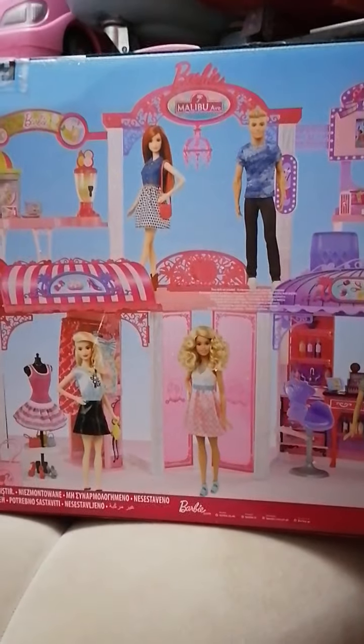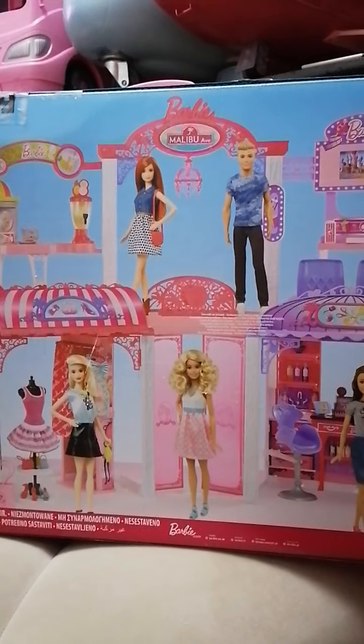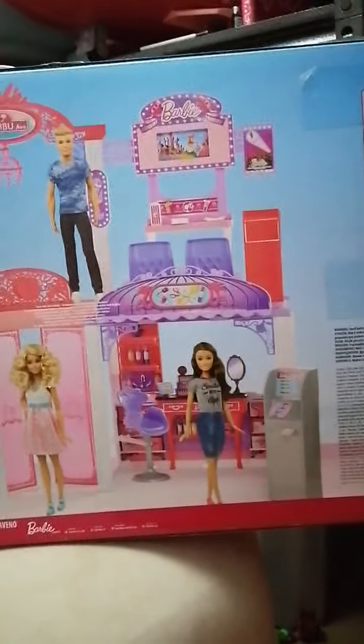I'm going to show you the back of the box. There you go — so there's an elevator, there's a shop, there's a lemonade stand, and if you notice you have the lemonade Fashionista. There's also a theater and there's a section where they're selling makeup and an ATM machine.